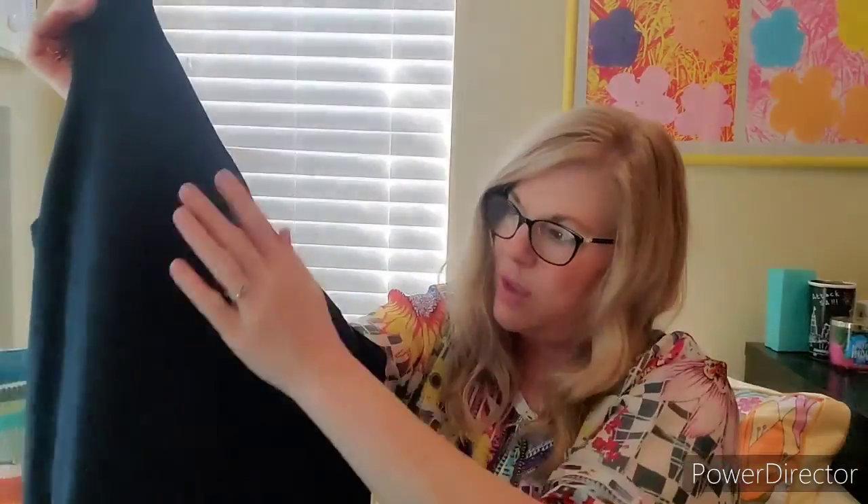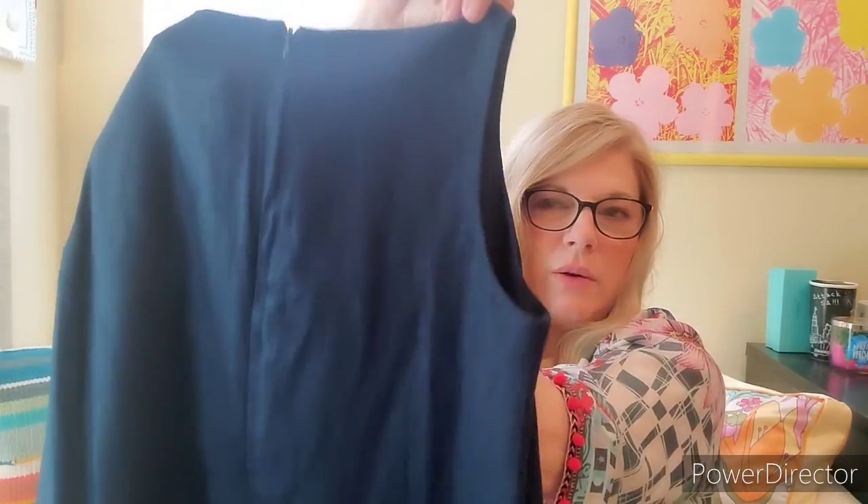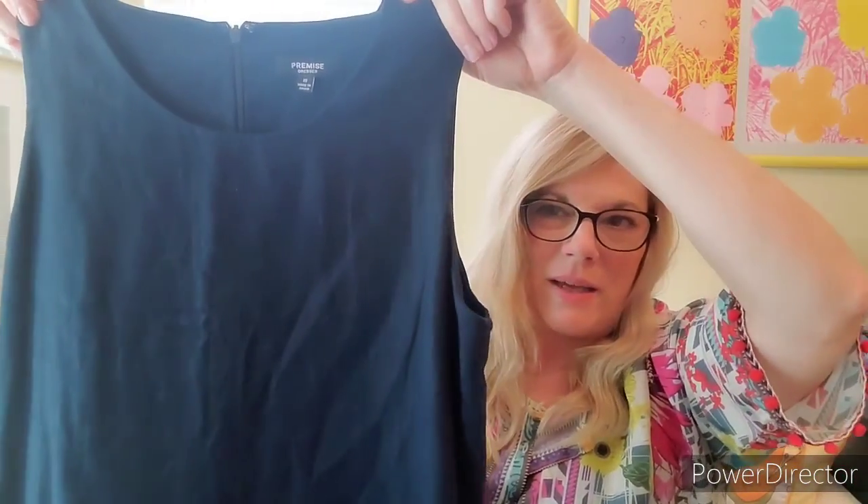This is Premise, size 10, and it is linen. Is it navy or is it black? I have not steamed them yet — they will be steamed and beautiful. I like to make all my clothes very nice before I send them out. I'll figure out the color and put it in the listing. But this is a great dress. Perfect summer basic. Linen. Premise, size 10. Love.